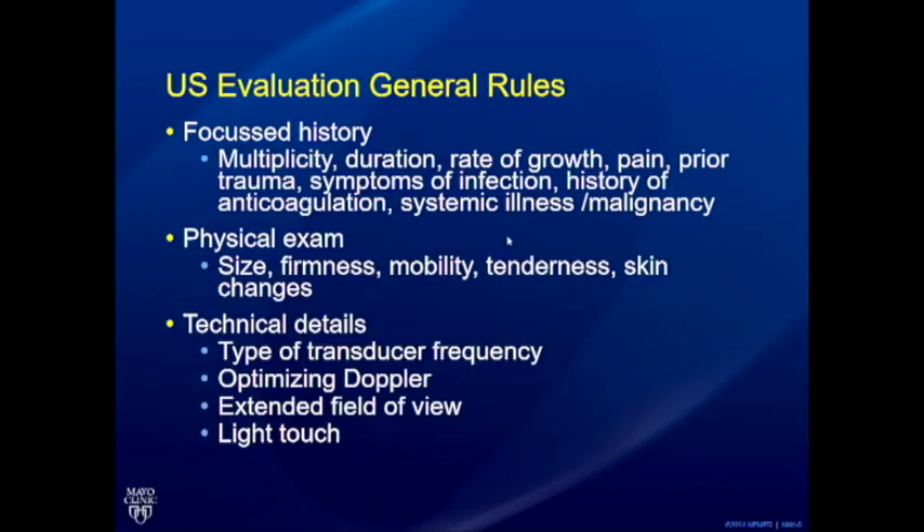Consider any ongoing infection to think about abscess, history of anticoagulation, and whether there is a known malignancy. Sometimes these bumps or lumps could just be metastatic disease, and the ultrasound appearance may be very non-specific. But with a known malignancy, your suspicion is much higher — even if it looks benign, you might still make a diagnosis of malignancy.